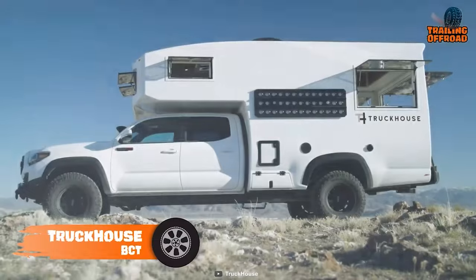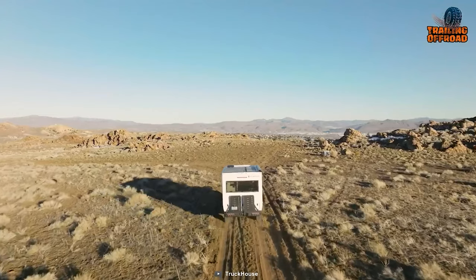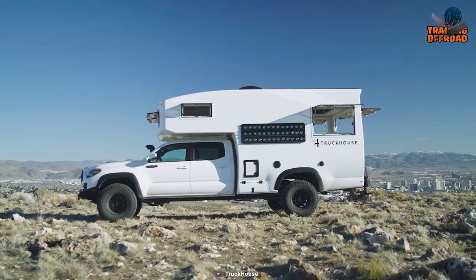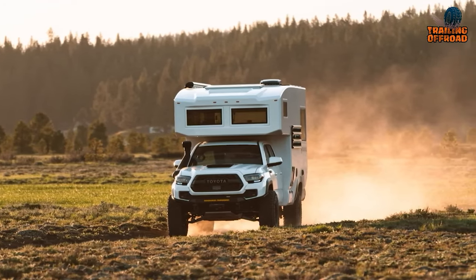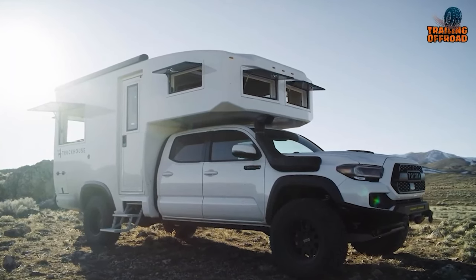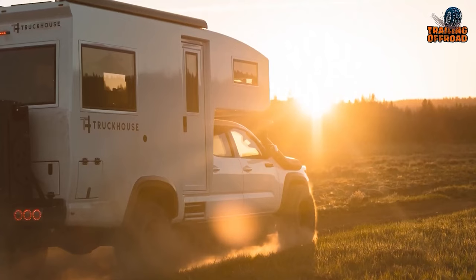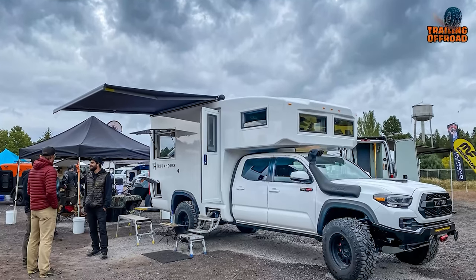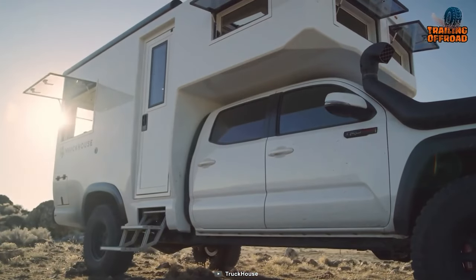At last, we have the TruckHouse BCT. It packs a supercharged 3.5-liter V6 engine for some serious power, and you can shift gears either manually or automatically. What truly sets this rig apart is its off-road prowess — its Expedition long-travel suspension, combined with drilled and slotted disc brakes and massive six-piston front and four-piston rear brake calipers, gives you the confidence to tackle rugged terrain. If you get stuck, it has front and rear winches to help you out, plus a strong alternator and a snorkel to handle tough conditions.